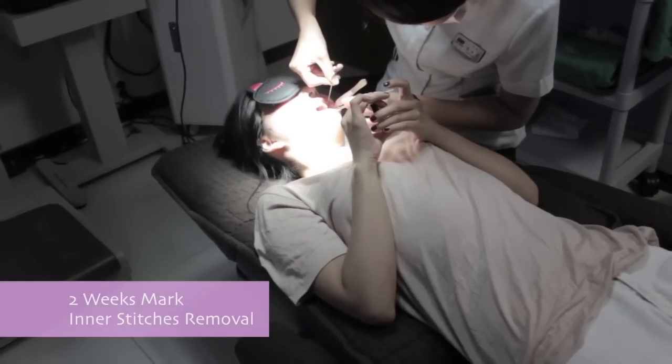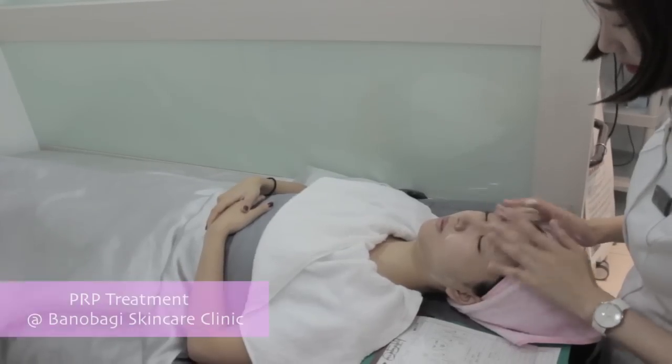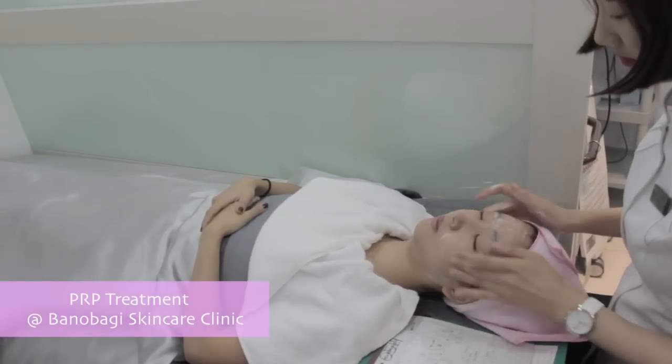Here is me getting my inner stitches removed — it was a little painful but quite manageable. And right after that, I got my PRP treatment from Panobagi Skincare.